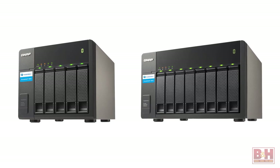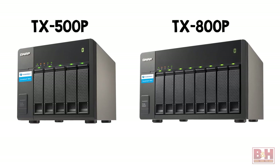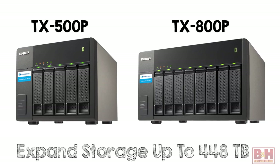Or, you can expand storage with TX500P or TX800P units. Up to 448 terabytes of total storage is possible.